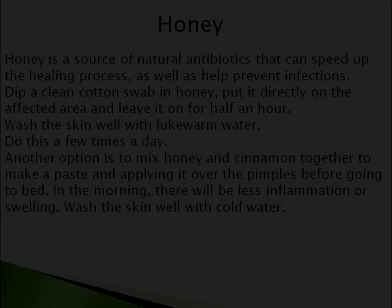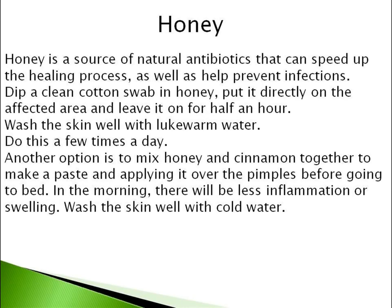Number 4 is Honey. Honey is a source of natural antibiotics that can speed up the healing process, as well as help prevent infections. Dip a clean cotton swab in honey, put it directly on the affected area and leave it on for half an hour. Wash the skin well with lukewarm water.